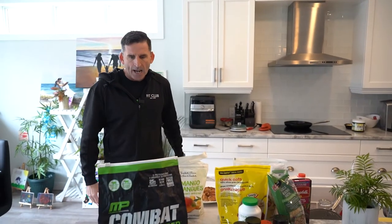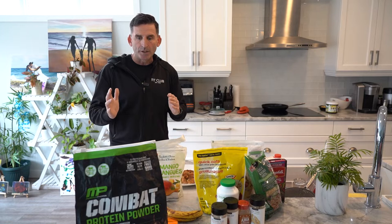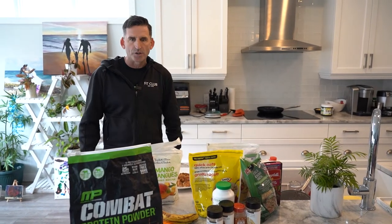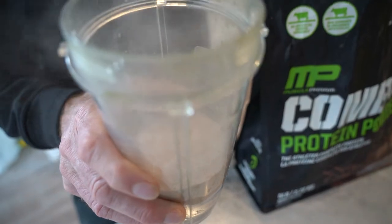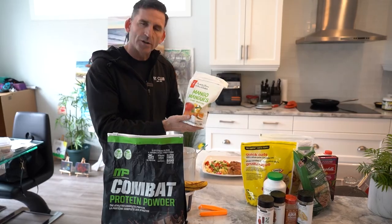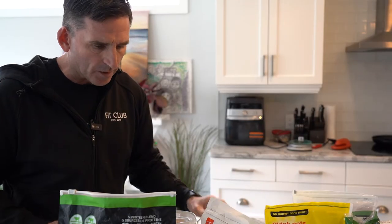Reid typically starts his day after about a 15-16 hour fast, not eating until around 10 or 11 in the morning. When he does eat, he wants to get at least 800 to 1000 calories in. He starts with a protein shake - protein powder, yogurt (to help hit his protein goal of 40-45% of daily calories), a banana, and frozen fruit for taste and to keep the shake cool.